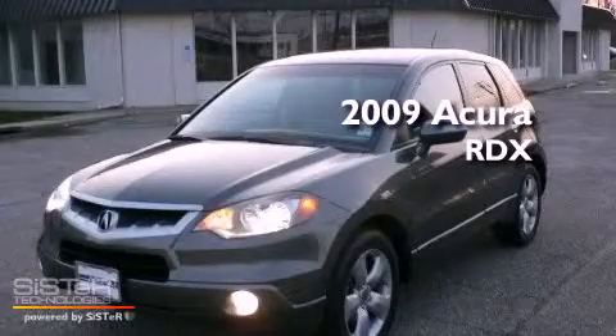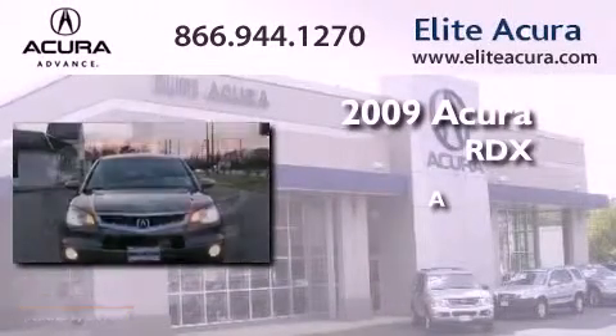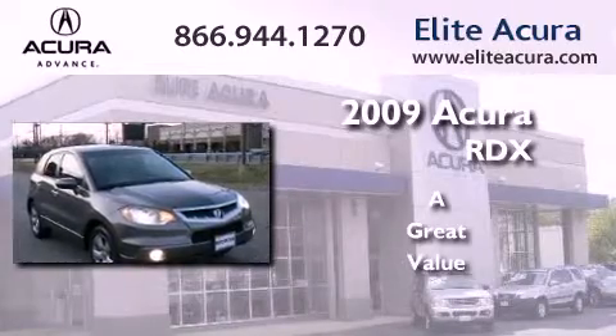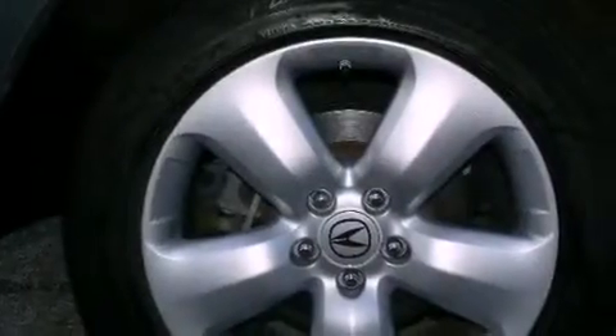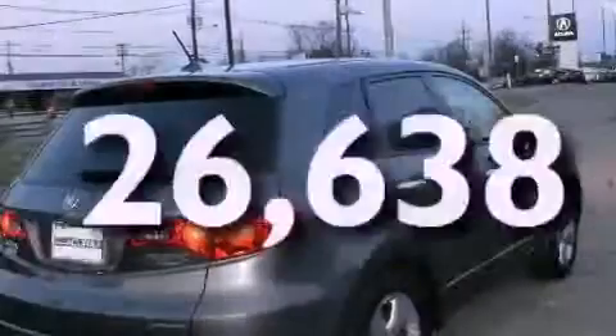This is a certified pre-owned 2009 Acura RDX. All of the following features are included: a rear window wiper, privacy glass, electronic brake distribution, and this vehicle has less than 27,000 miles.